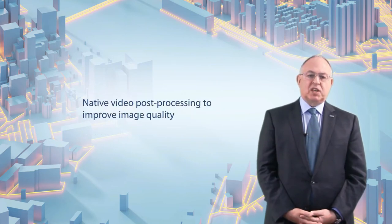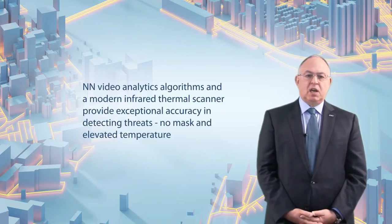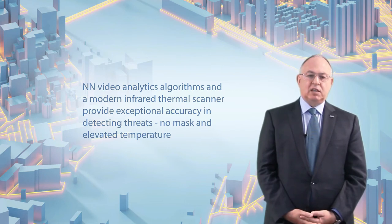The Porter camera has been designed very specifically to use proprietary post-video processing mechanisms to improve image quality. This makes it possible to operate with exceptional accuracy under various illumination conditions, including over and under exposure.